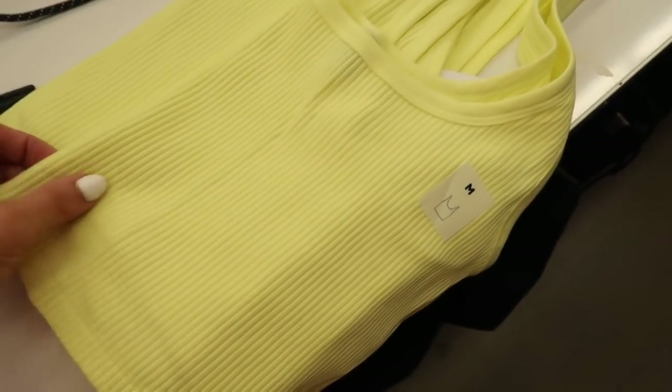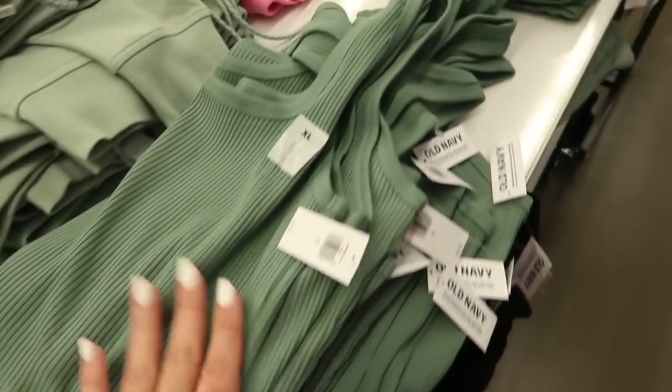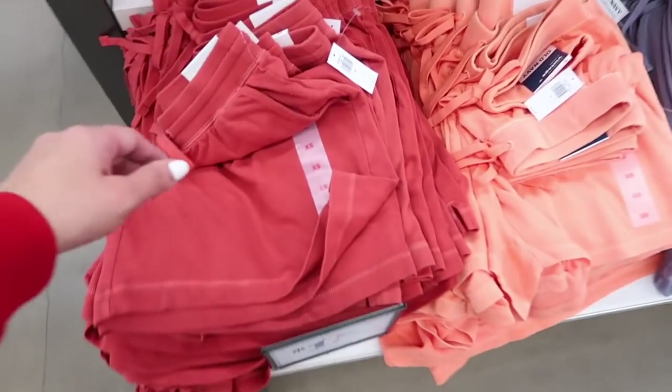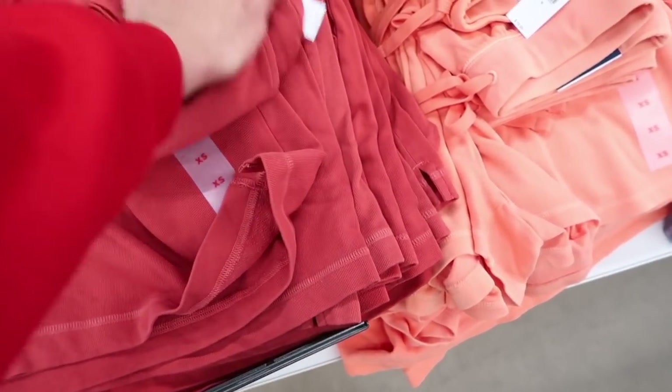Also seeing a new little cropped square neck ribbed tank — really good basics. Has that square neckline, really nice ribbed fabric. Comes in pretty yellow and jade green. These are normally $8.